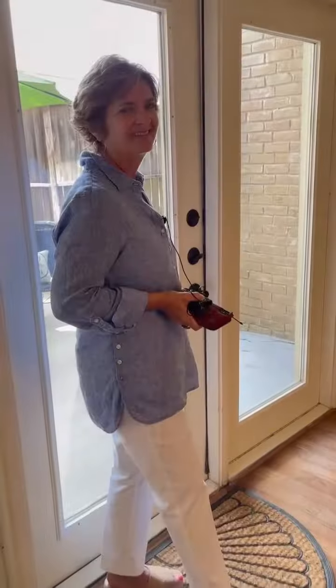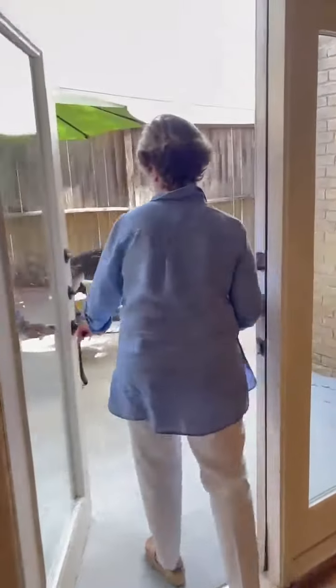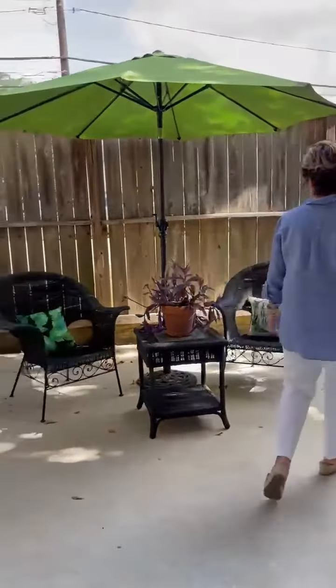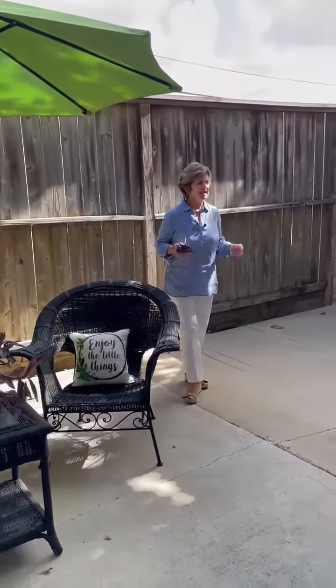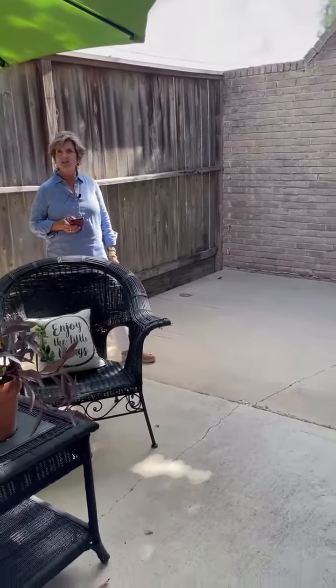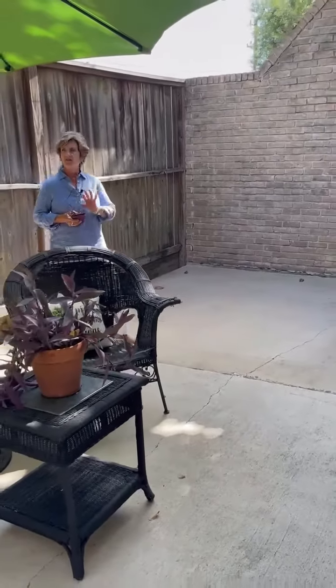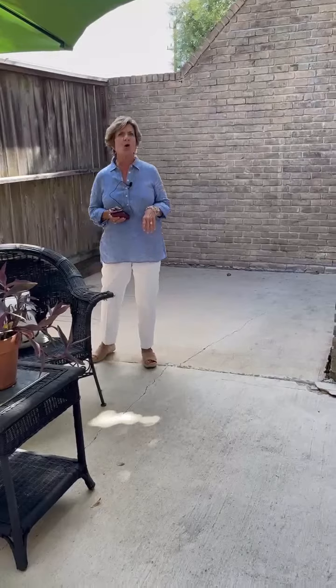Now let me show you the backyard patio. Very big space, as you can see — some fresh landscaping for you. You can do whatever you like out here; there's plenty of room to grill and just enjoy the outdoors. This is a very private patio with a high fence, and I want to point out the house has an all-brick exterior.